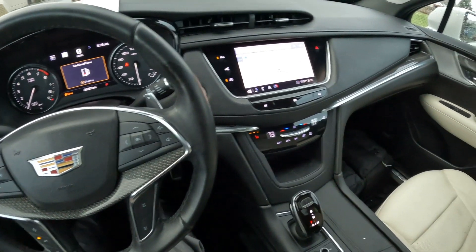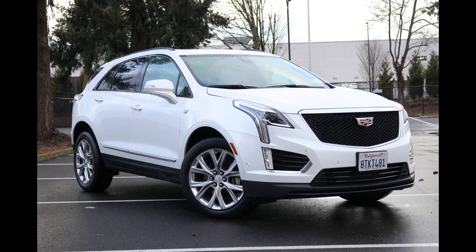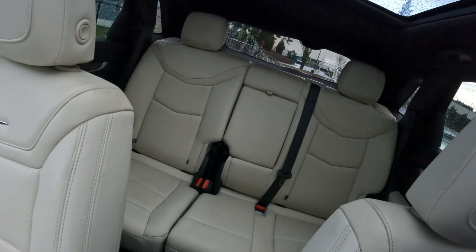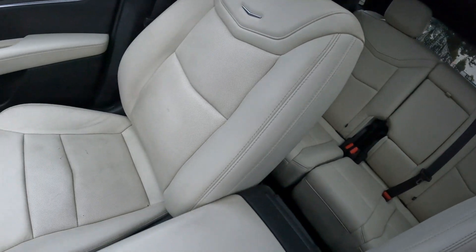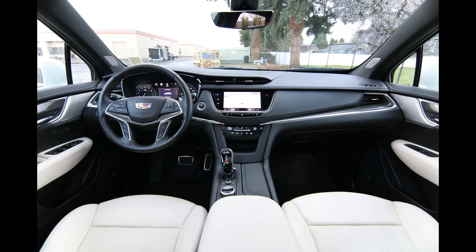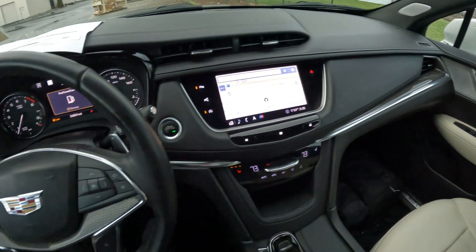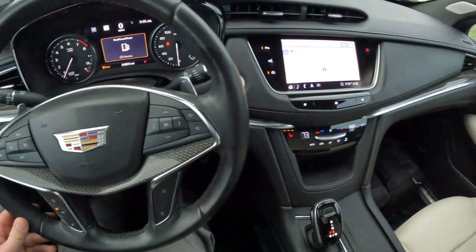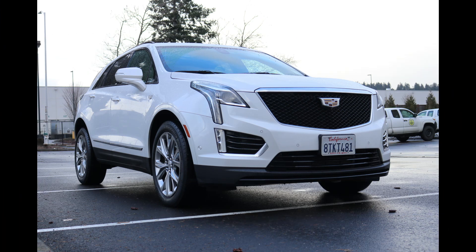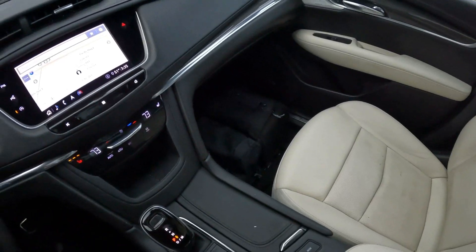Welcome. Today we're going to talk about this lovely 2020 Cadillac XT5 Sport all-wheel drive that we have for sale. It's Cadillac's compact luxury crossover. 2020 is a great year for the XT5 because it got some revisions on the exterior and interior. We also have this new Sport trim level, which is one of the range-topping trim levels on the XT5. This one is very nicely equipped — a one-owner, clean Carfax vehicle from sunny California, acquired off-lease from GM Financial.